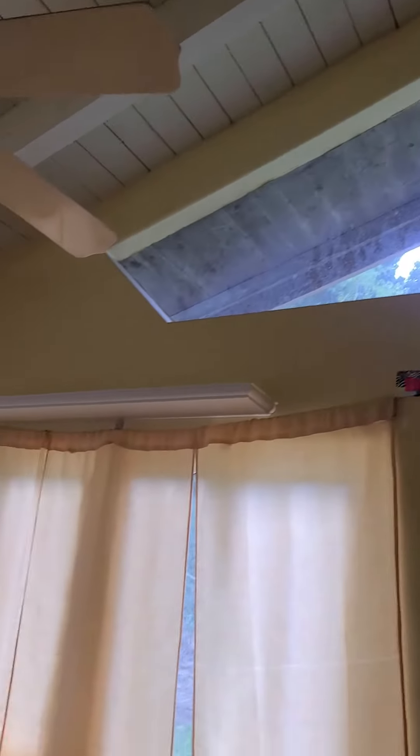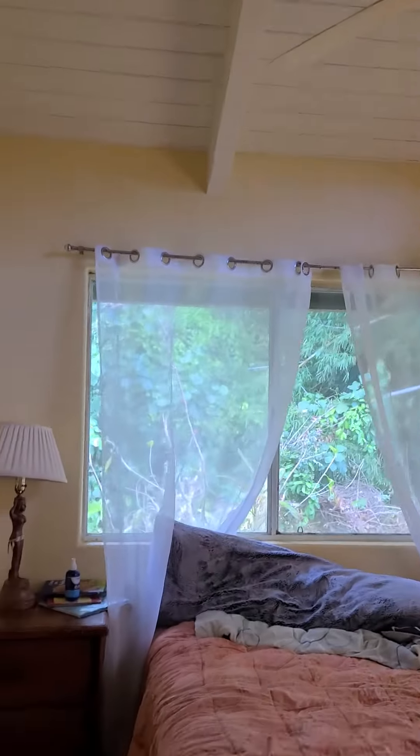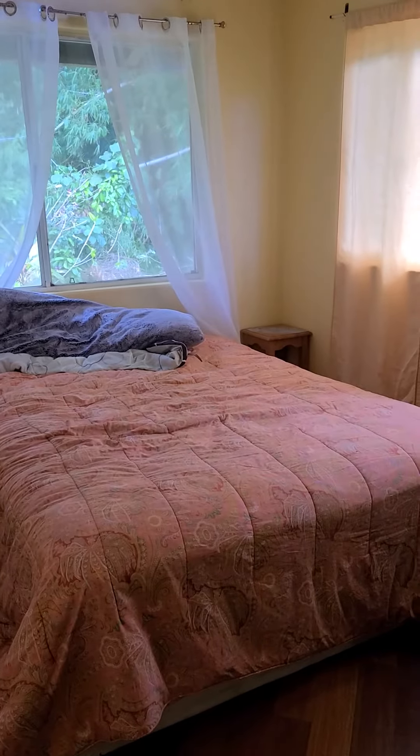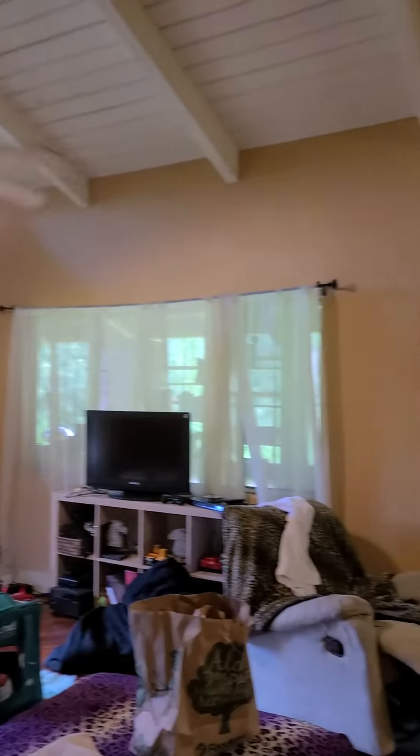Okay, closet — vaulted ceilings again. All right, we'll just come back out. I have to see this room one more time.